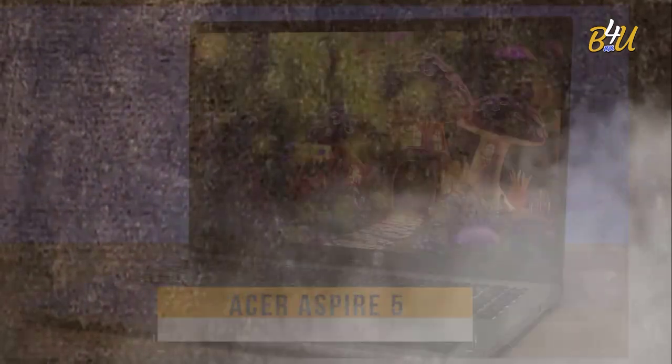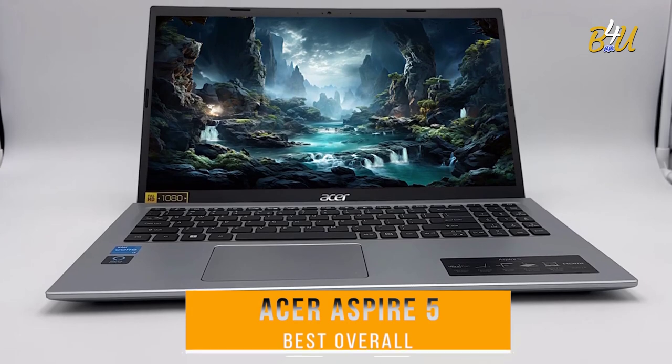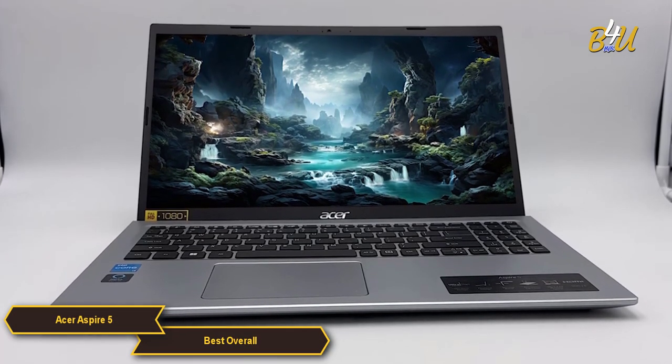The Acer Aspire 5, which is my choice for the best overall laptop. The Acer Aspire 5 offers a remarkable combination of performance, features, and affordability.